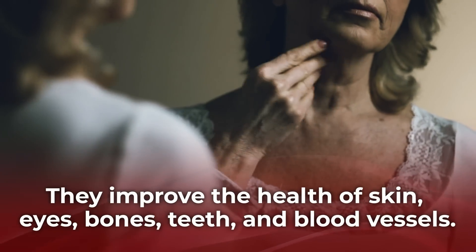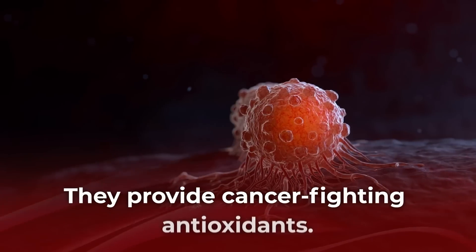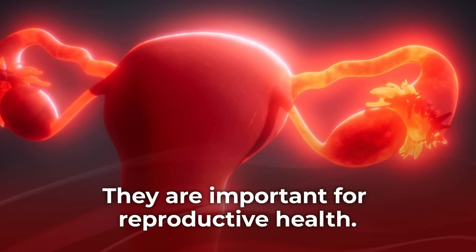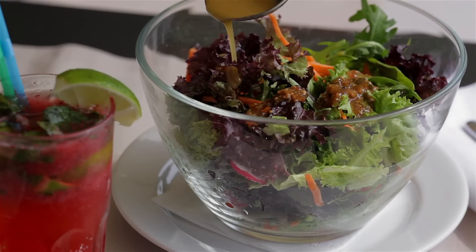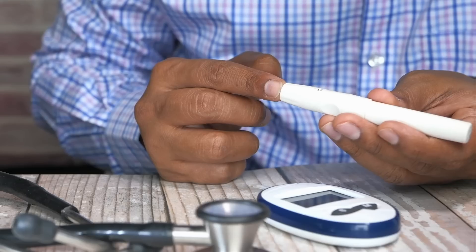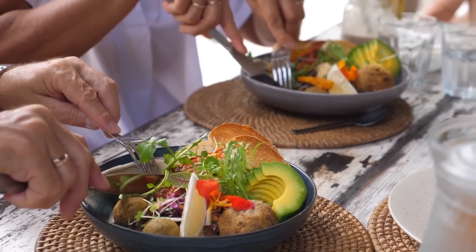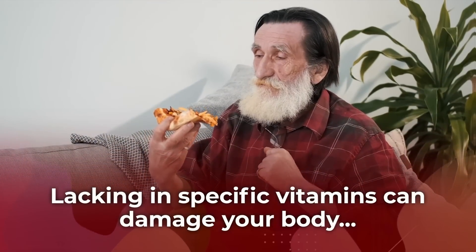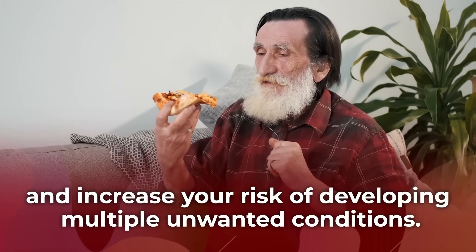Vitamins improve the health of skin, eyes, bones, teeth, and blood vessels. They provide cancer-fighting antioxidants, and they are important for reproductive health. Vitamins also work to protect against a wide range of diseases, including heart disease and diabetes. That means getting proper levels of specific vitamins will benefit your overall health. But on the flip side, lacking in specific vitamins can damage your body and increase your risk of developing multiple unwanted conditions.